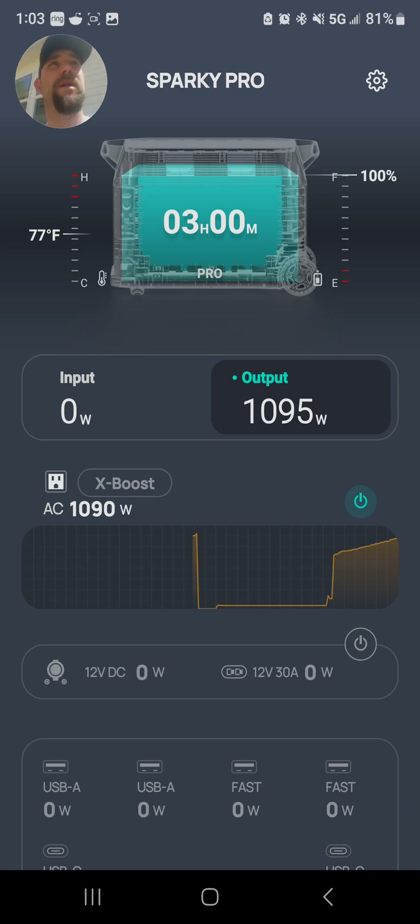What's cool is I can run this portable AC and heater off the Delta Pro for about three hours. It uses about 1,050 to 1,100 watts.